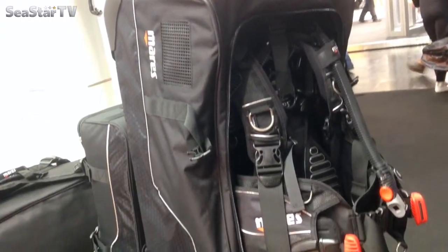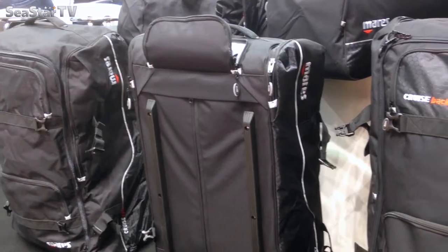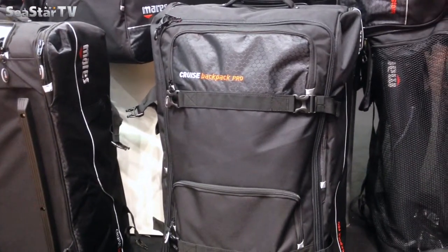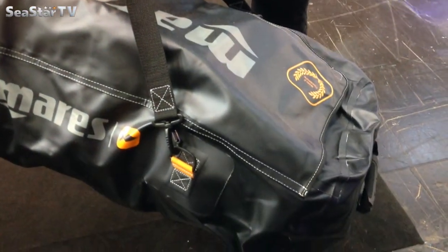In unserem Taschenbereich haben wir auch noch eine Neuerung. Aus unserer schon im letzten Jahr gelaunchten Yacht-Serie haben wir jetzt auch eine passende Tauchtasche gemacht. Das Besondere an der Tasche ist, man kann sie sowohl zum Reisen verwenden, als auch als Aufbewahrung für den Schrank oder den Keller, wo man das Tauchgerät reinhängen kann, damit es trocknet. Man kann unten auch alles ablaufen lassen – eine schöne neue Tasche, die sehr vielseitig einsetzbar ist.